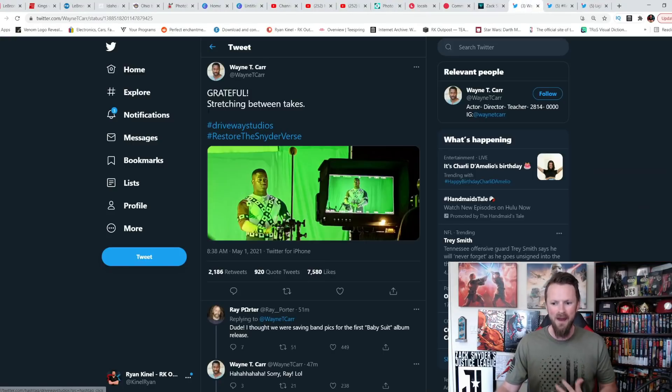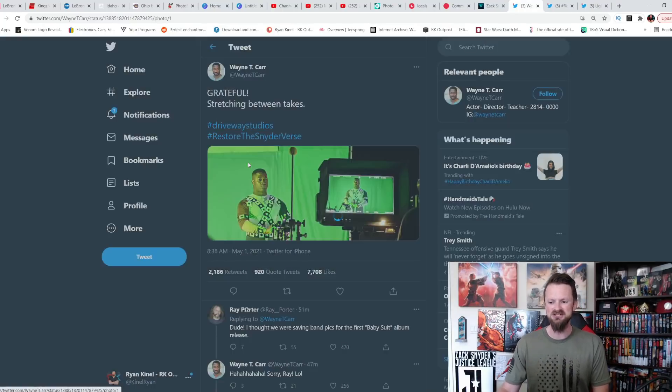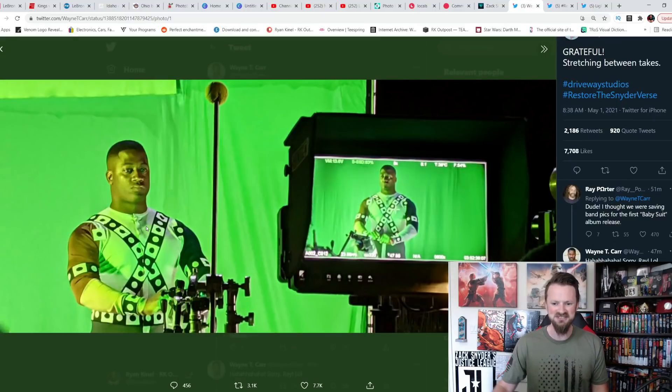It wasn't only Zack Snyder who got into it — Wayne T. Carr posted as well: 'Grateful, stretching between takes. Hashtag Driveway Studios. Hashtag Restore the Snyderverse.' And a lot of people are talking about the fade, the hair, and how on point it looks from so many iterations we've seen of Jon Stewart.